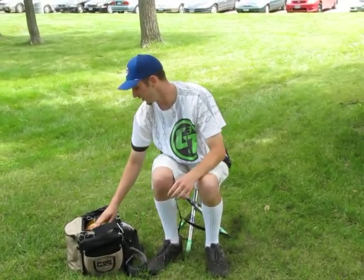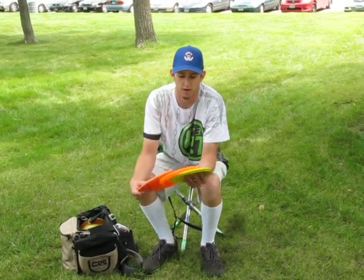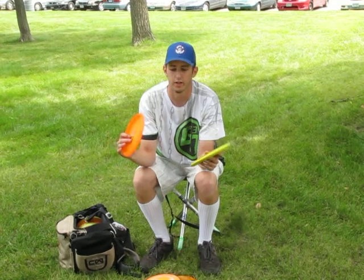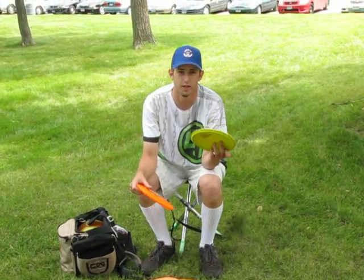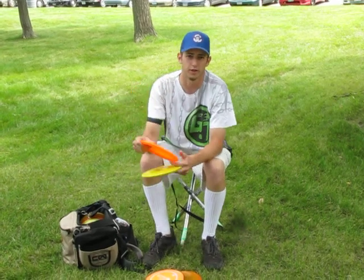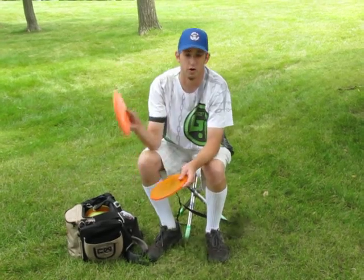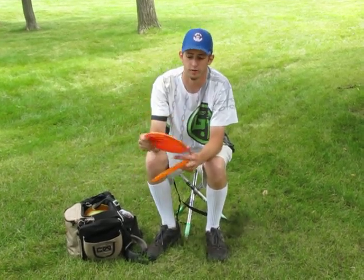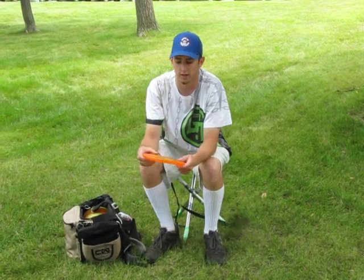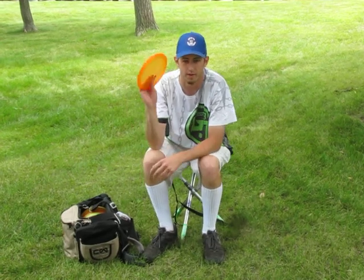Then mid-ranges. I don't have a whole lot of mid-ranges — I'm pretty much Rock, Spider, and Drone. I have two different Rocks; right now they're both Rock Pluses. Fairly newer, nice and stable. One a little bit more beat in for straighter shots. The Champion Rock Plus for when the Drone is just a little too much, but I still want a nice hyzer at short range. And then the Drone for super stable 250-300 foot hyzers. For a nice straight and a little bit flippier mid-range, I throw an old school Champion Spider — one of the first discs I ever owned. Still have it in my bag.